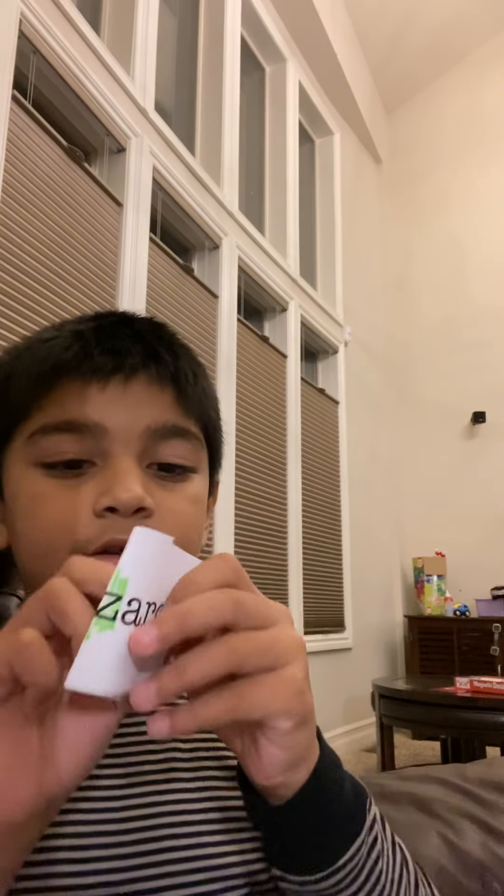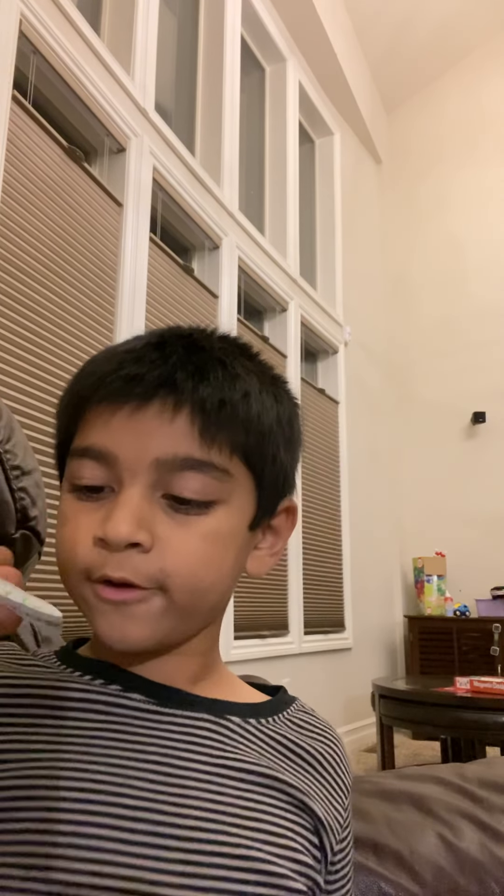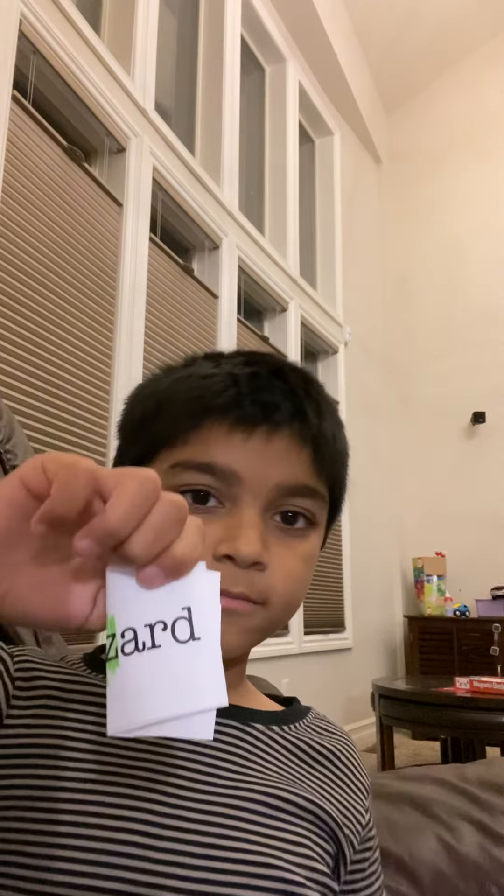Look what we got. We got blistered. What's it? What's the next? B. Okay. Bliss. Blister. Blister.